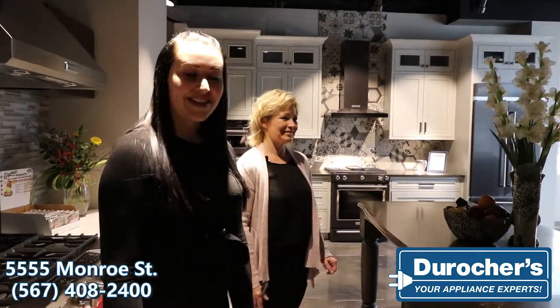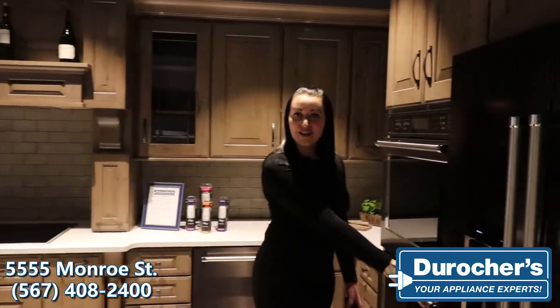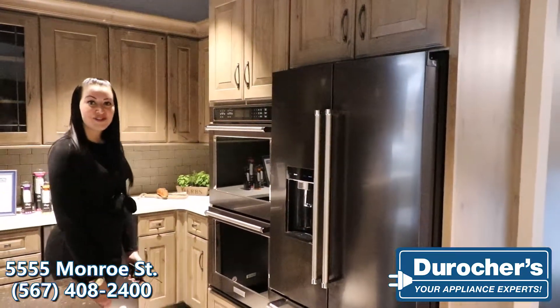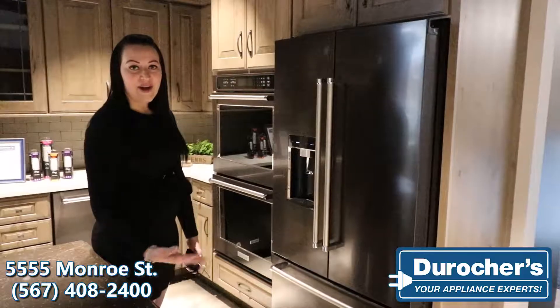This is the KitchenAid black stainless collection. As you can see, this is actually fingerprint resistant, so you can touch it and nothing will show. It's easy to clean, especially if you have an active or busy lifestyle or a house full of kids — it's very easy to use and maintain.